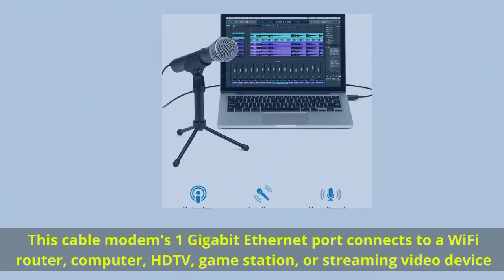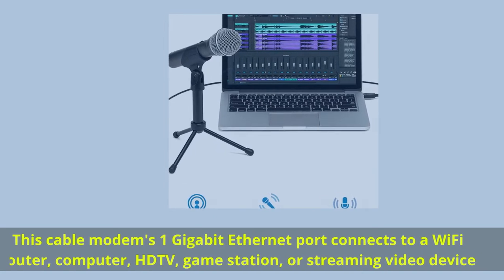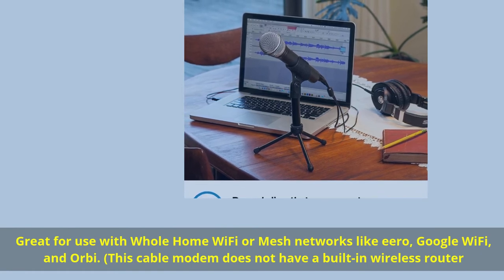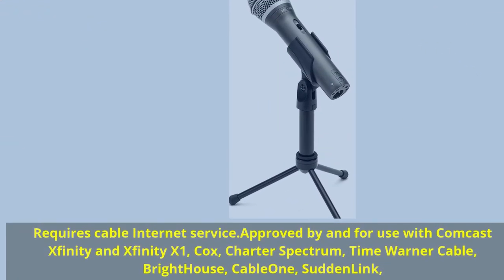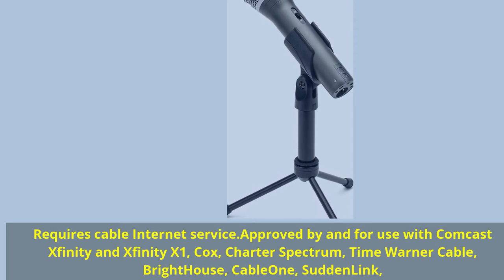This cable modem's 1 gigabit ethernet port connects to a Wi-Fi router, computer, HDTV, game station, or streaming video device. Great for use with whole-home Wi-Fi or mesh networks like Eero, Google Wi-Fi, and Orbi. Note: this cable modem does not have a built-in wireless router. Approved for use with Comcast Xfinity, Xfinity X1, Cox, Charter Spectrum, Time Warner Cable, Bright House, Cable One, and Sudden Link.